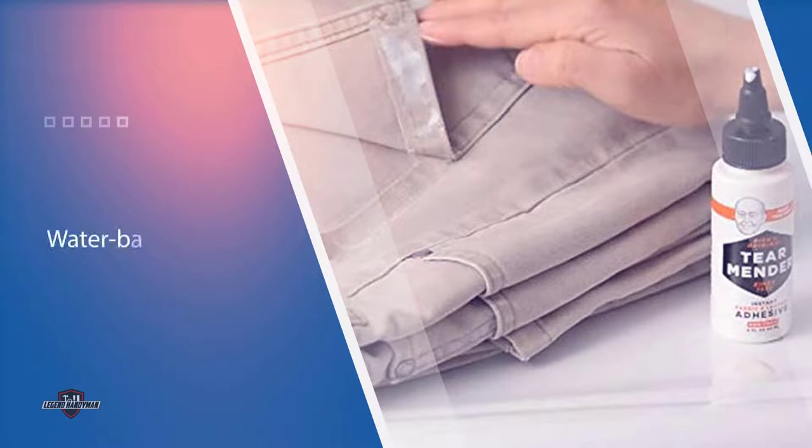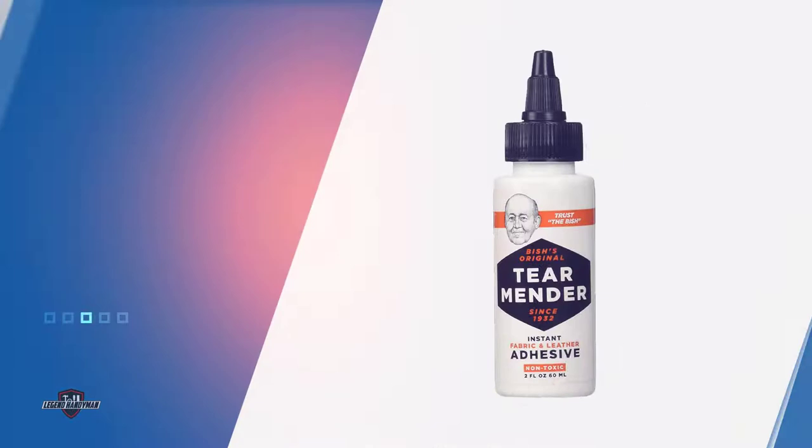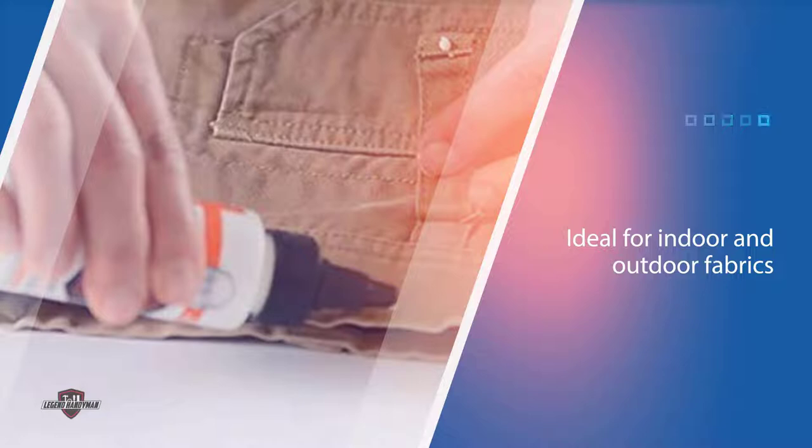It's so durable that the newly glued fabric can be washed in just 15 minutes. This product is waterproof and UV resistant, making it ideal for both indoor and outdoor fabrics, including upholstery, clothing, sporting gear, leather, and home decor. It's affordably priced and comes in a variety of sizes and packaging options to suit your needs.